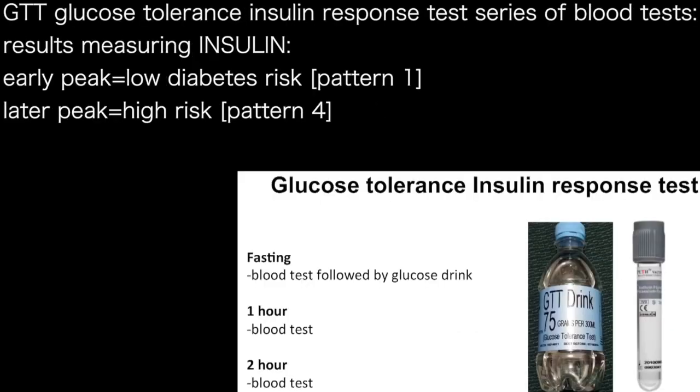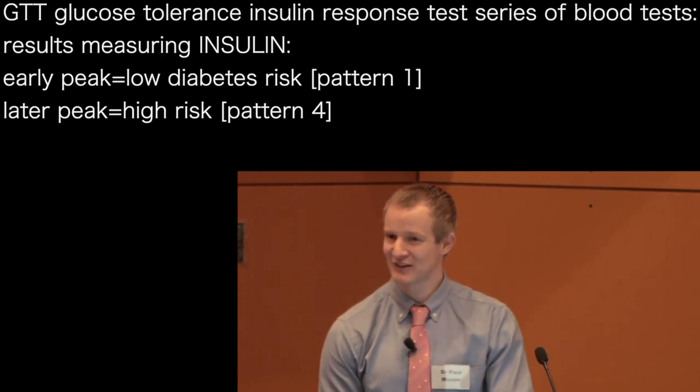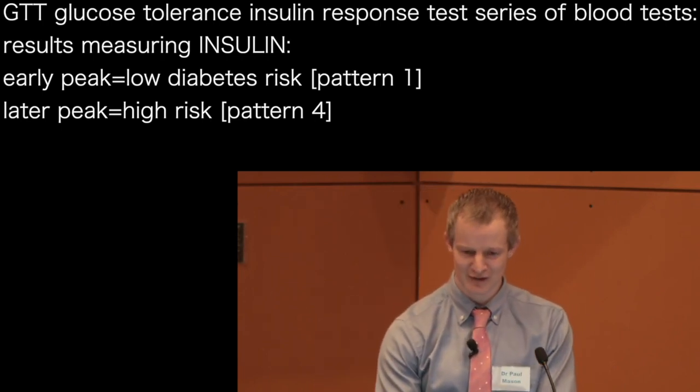This is probably one of the most important tests I do in the clinic. We call it the glucose tolerance insulin response test. What happens is you have a blood test, and following that you have a drink. At one hour and two hours we then repeat blood tests. But rather than testing only glucose, which is the standard test done, we also measure your insulin level.